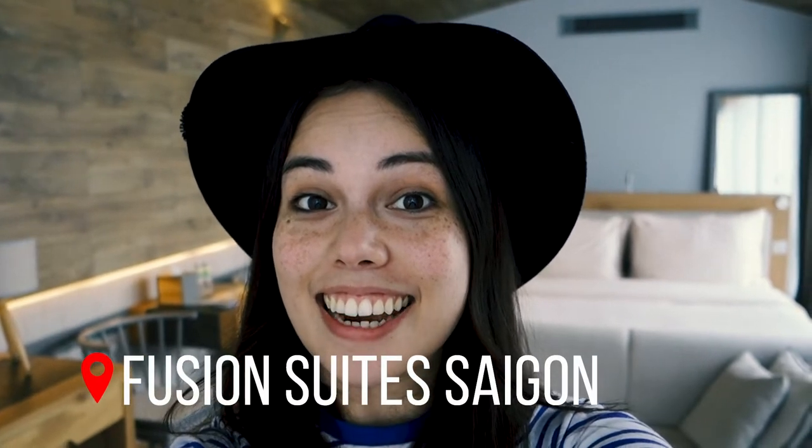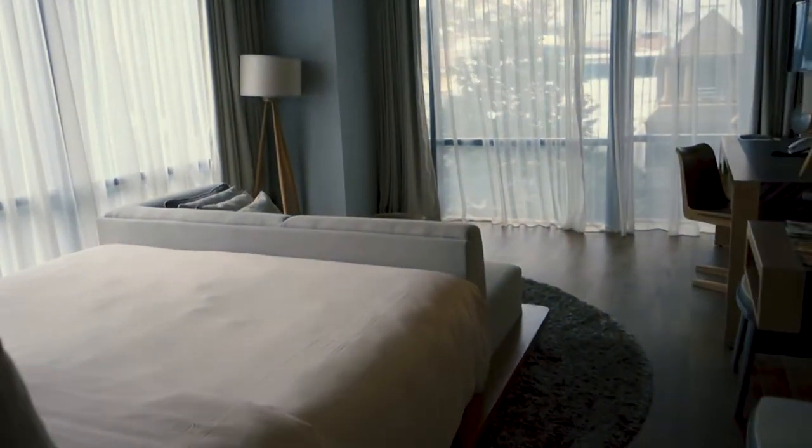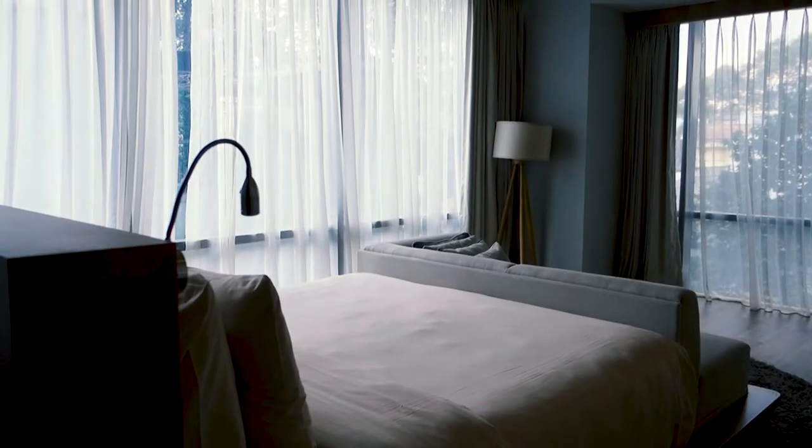The hotel is so nice! I love it! Look, there is a beautiful bed and we have windows all around so we have an amazing view.